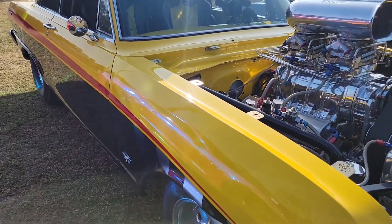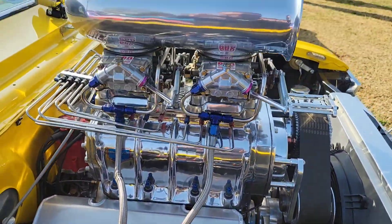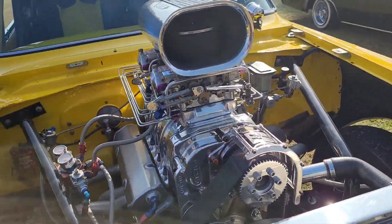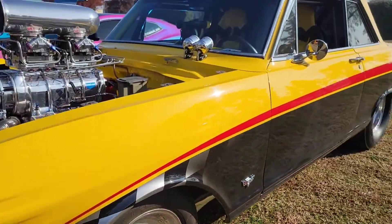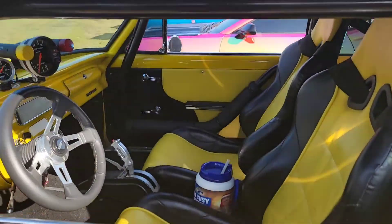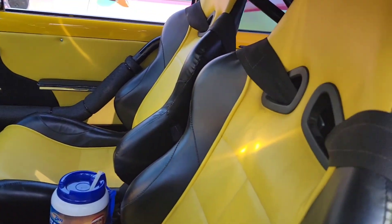This bad boy looks like a track car. Looking nice — got that nice chrome inside there. Looking at the inside so you guys can check out the interiors. I'm going to stick my phone all the way inside the car so you guys can look at that.